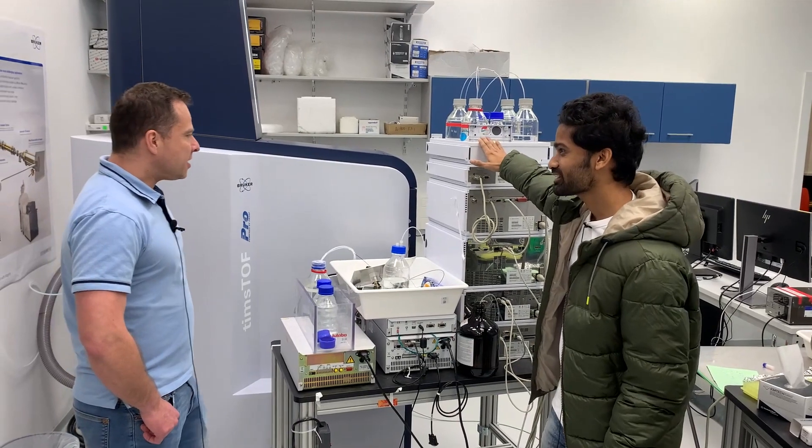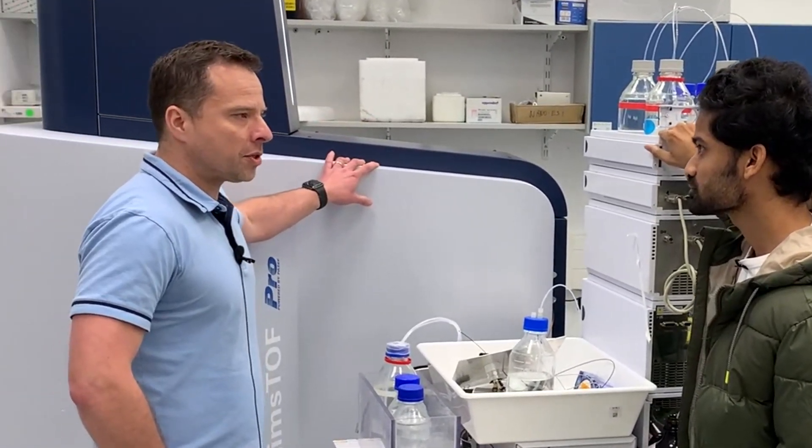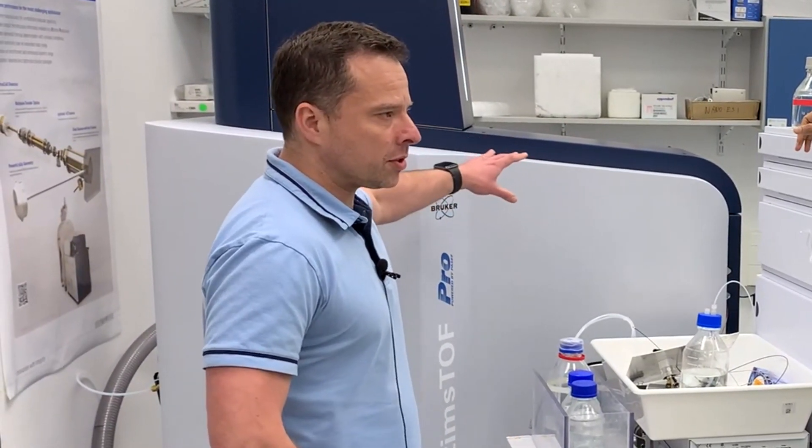So this seems HPLC to me, right? Yes. This is the HPLC system which is connected to the Orbitrap mass spectrometer, and it is mostly used for proteomics approaches.